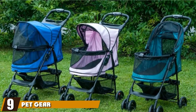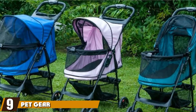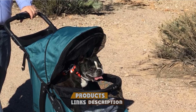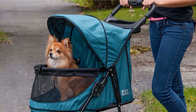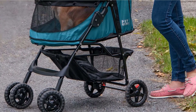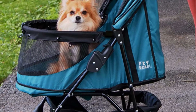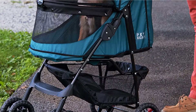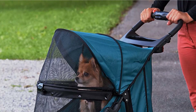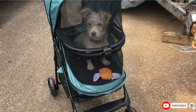Next at number nine, we have the Petgear No-Zip Happy Trails. A beautiful zipless dog stroller with mesh ventilation and shock absorbers with back wheel brakes, Petgear has a clear winner in the No-Zip Stroller. No-zip means hassle-free opening and closing — no fumbling with difficult zippers to gain access to your pet. This stroller also features an elevated paw rest, a front bar for your pet to look out, and a panoramic view window that keeps your pet safe inside. It is suitable for pets up to 30 pounds.